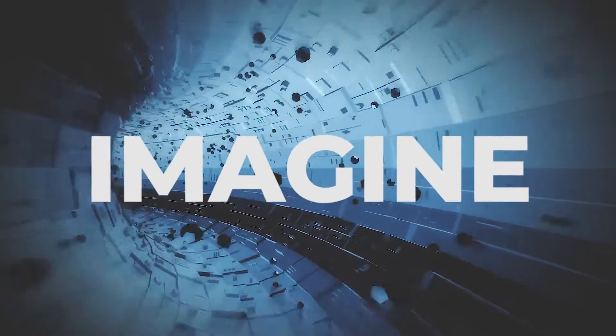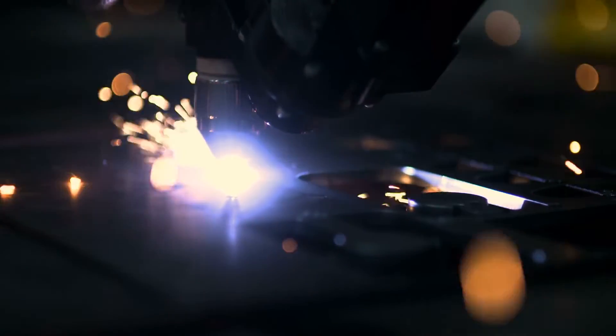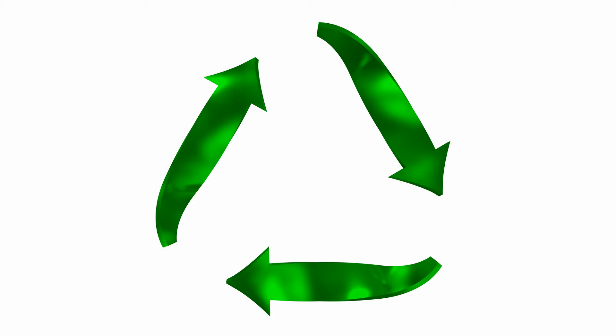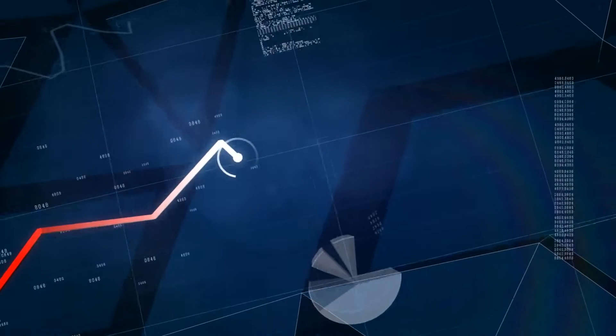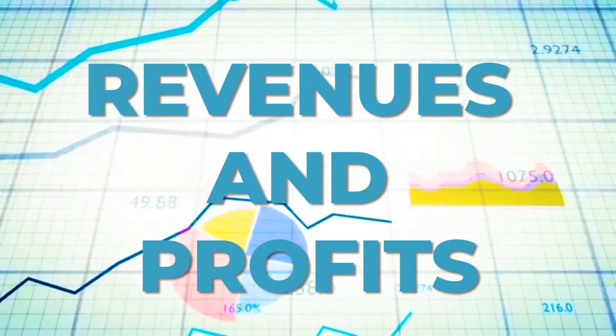Imagine what immediate in-process precision adjustments can do for production and profits. Revolutionary. Parts stay in spec continuously, increasing yield, decreasing downtime, decreasing waste, increasing profits. Save money — revenues and profits go up.